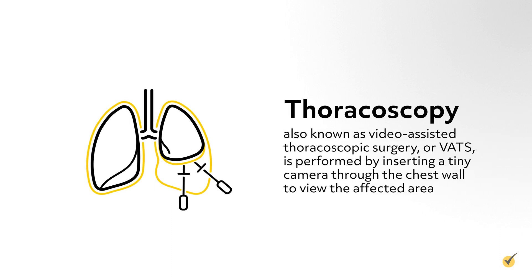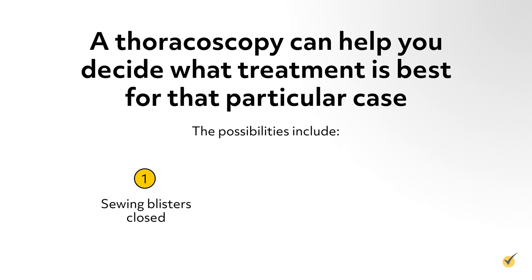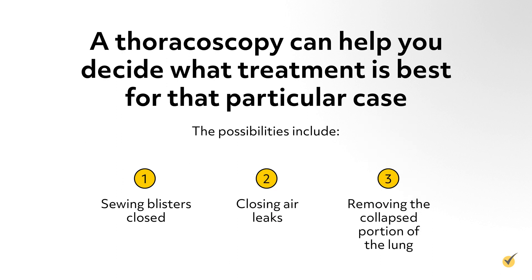Thoracoscopy, also known as video-assisted thoracoscopic surgery, or VATS, is performed by inserting a tiny camera through the chest wall to view the affected area. A thoracoscopy can help you decide what treatment is best for that particular case. The possibilities include sewing blisters closed, closing air leaks, or removing the collapsed portion of the lung.